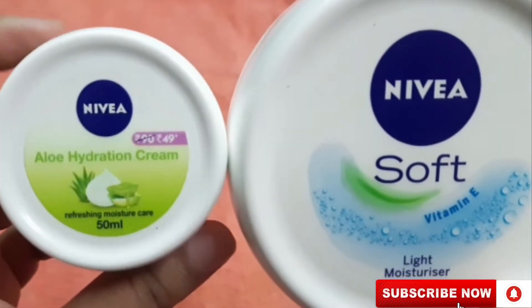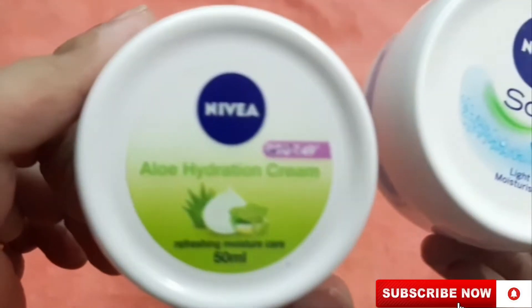Hello everyone, welcome to Daily Review Friends. Today I am comparing Nivea Aloe Hydration and Nivea Soft Light Moisturizer.